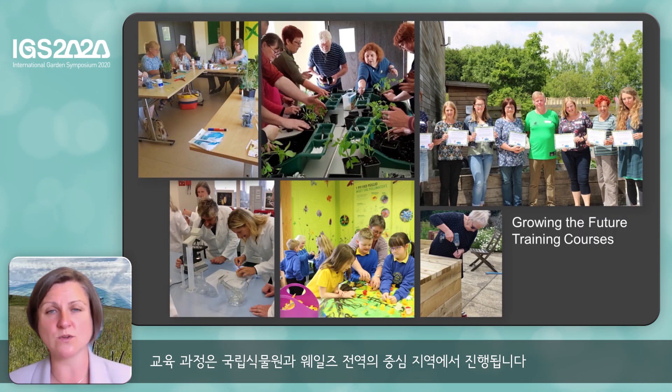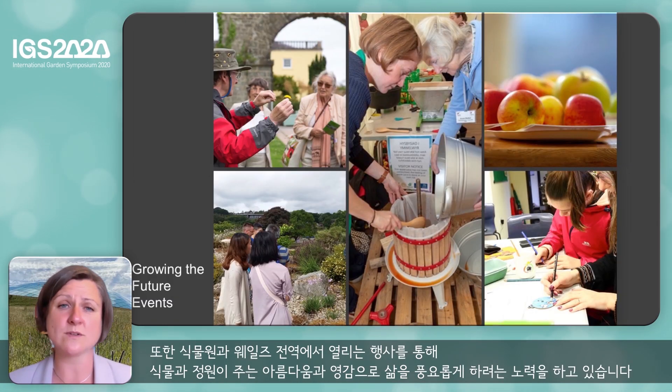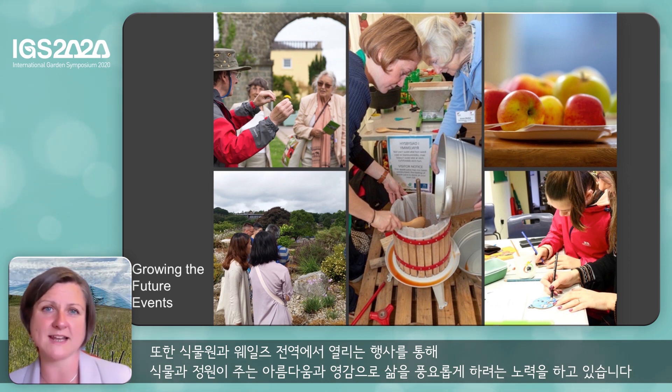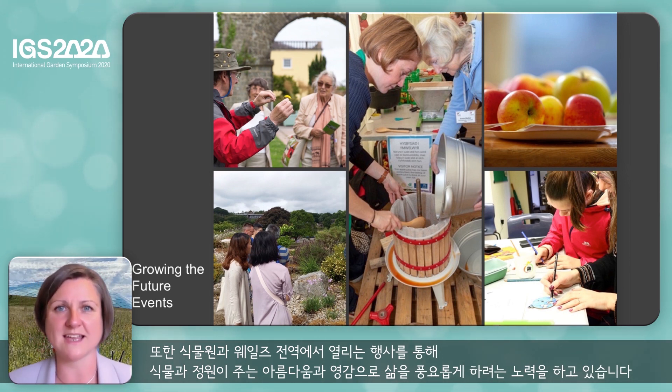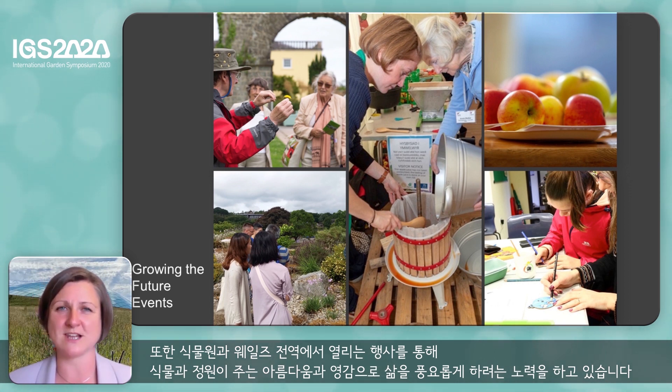Our training courses take place both at the Botanic Garden and at hub sites throughout Wales. They range from practical horticulture right through to the science of horticulture, to arts and crafts using the natural environment and plants and gardens as their inspiration. We also have events both at the Botanic Garden and throughout Wales, which try to bring the beauty and inspiration of plants and gardens to enrich people's lives.